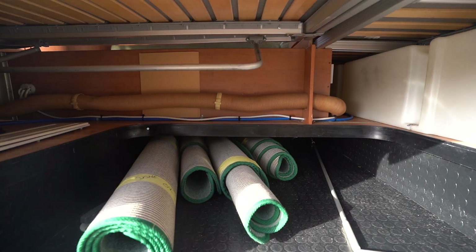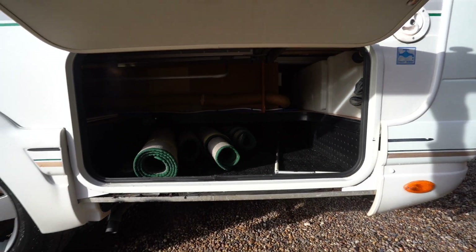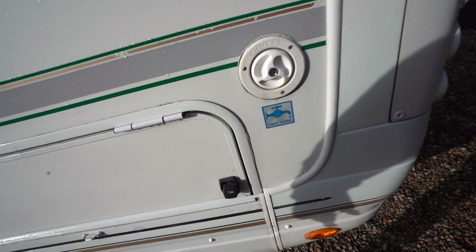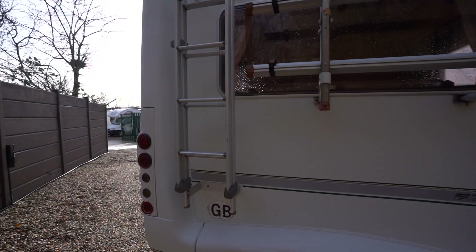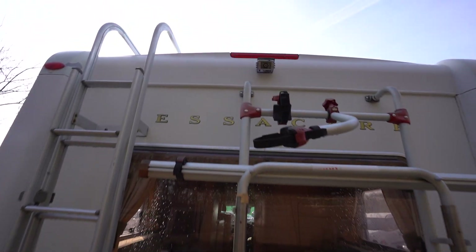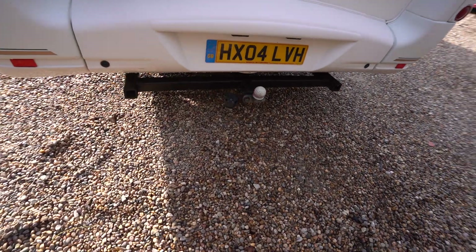There are fresh clean rolled-up carpets along with your awning handle stored under the floor — a nice way to make use of that space. At the rear we have a roof ladder for access and a cycle rack. There's also a reverse camera up top, and your towbar and tow socket electrics below.